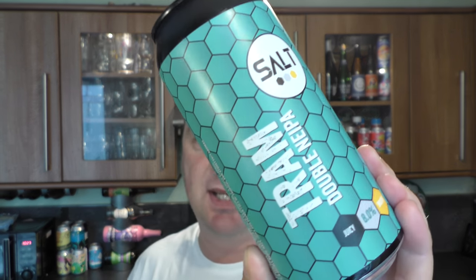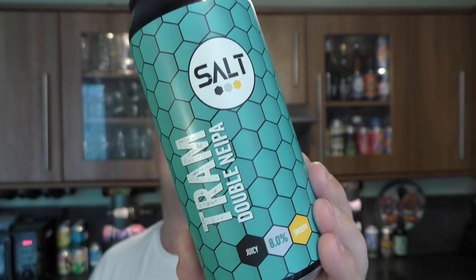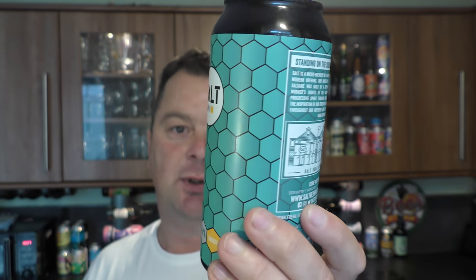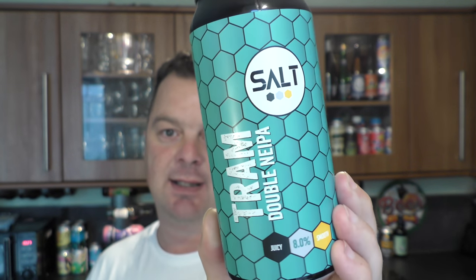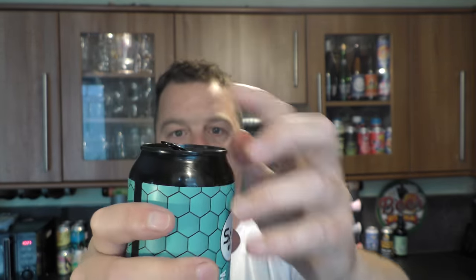It's beer o'clock on Real Ale Craft Beer and today we've got a beer from Salt Beer — a can of their Tram. It's a double New England IPA coming in at 8% ABV in a 440ml can. It's part of Morrison's brand new range of craft beer. I was lucky enough to find this this morning in my local Tesco, so without further ado let's get this beer out into a glass and see what we get.